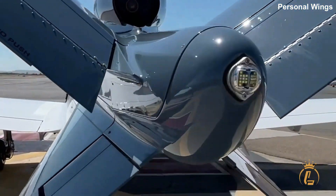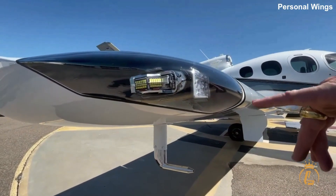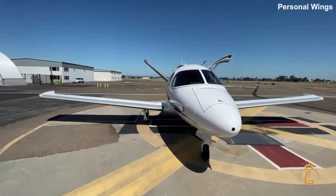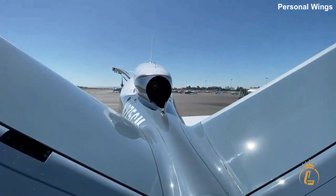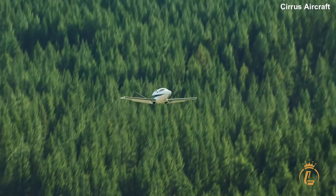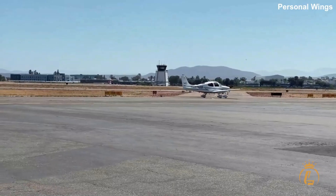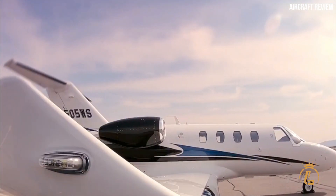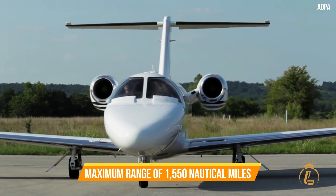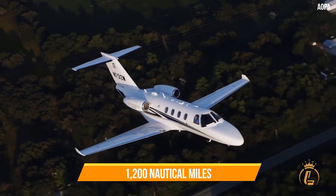Any aircraft must have a range adequate for its needs. Even if you don't use the full range every flight, it is reassuring to know it's available in case of an emergency, a weather detour, or a last-minute location change. The Citation M2 has the longest range of all aircraft in its class with a maximum range of 1,550 nautical miles, while the maximum range of the other aircraft is 1,200 nautical miles.